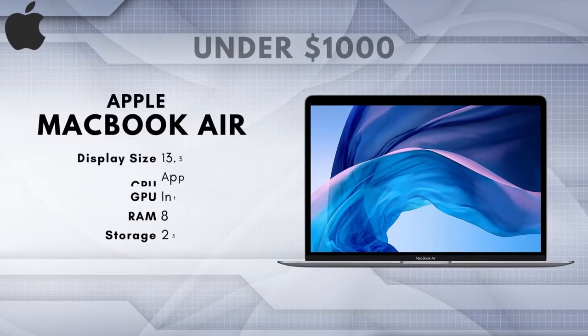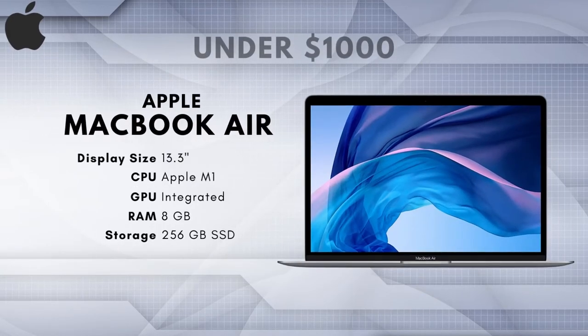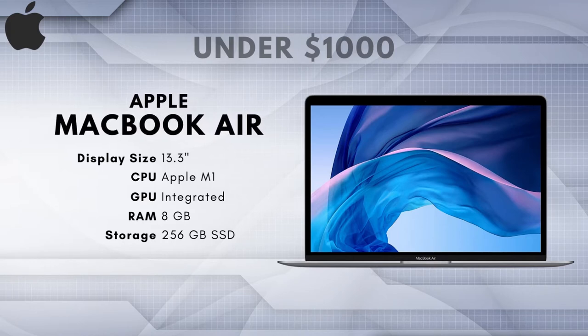Best Laptop for Photo Editing under $1,000: Apple MacBook Air 2020 M1. In a lot of ways, the MacBook Air needs no introduction. If you were looking for an Apple laptop in the $800 to $1,000 range, you were looking at the MacBook Air, full stop. It's an excellent laptop with an ultra-sharp 2560x1600 Retina display — an improvement you'll notice over FHD by quite a bit, allowing you to edit your photos in much more detail.